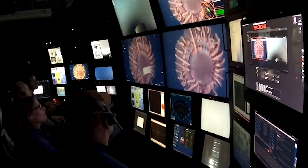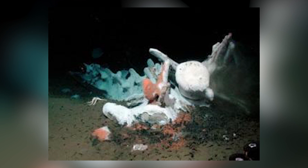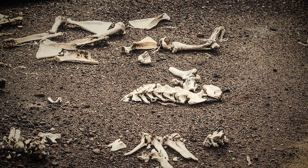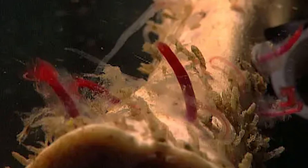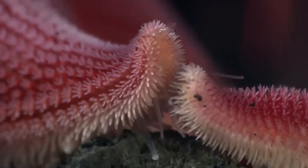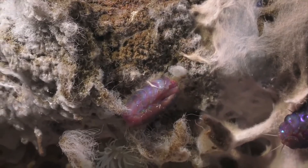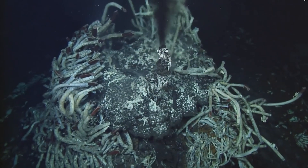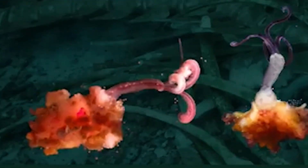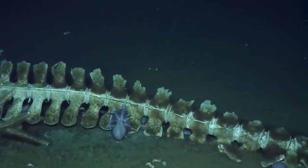In the waters around Antarctica's Deception Island, we find Osedax deceptionensis. This species has drawn attention for its ability to colonize not just whale bones, but also those of seals. This adaptability suggests that Osedax may play a broader role in marine ecosystems than previously thought. Each of these species, along with the many others yet to be discovered or fully described, adds another piece to the puzzle of Osedax biology and ecology. But these worms don't live in isolation — their very existence depends on complex relationships with other organisms, most notably the bacteria that help them digest bone.